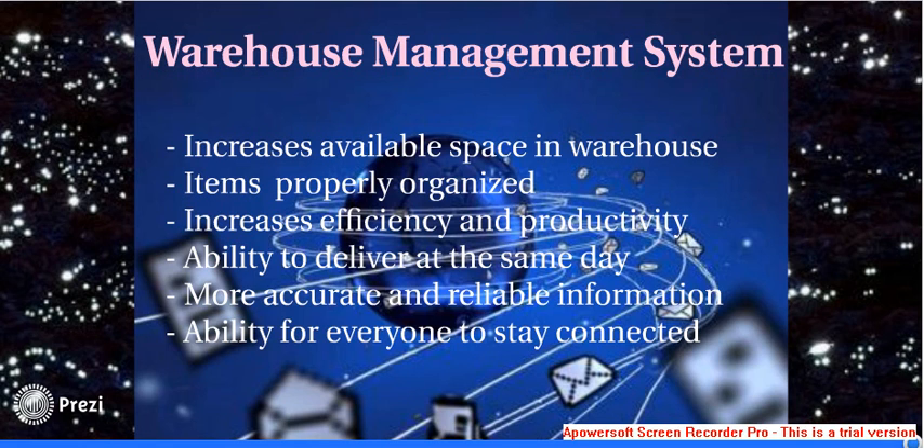Thus, increasing Toyota's ability to deliver its products on the same day. Not only does it provide more accurate and reliable information, but it also helps everyone to stay connected due to the radio frequency.